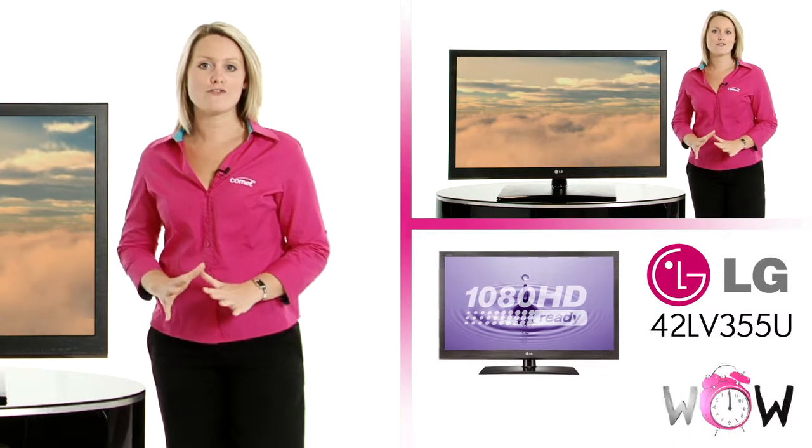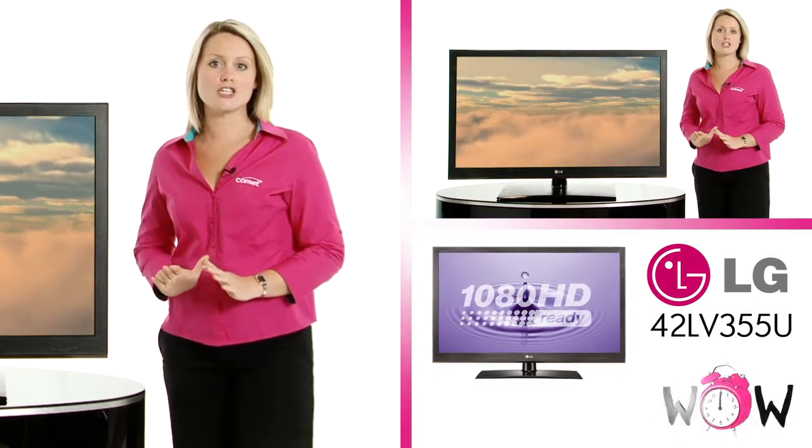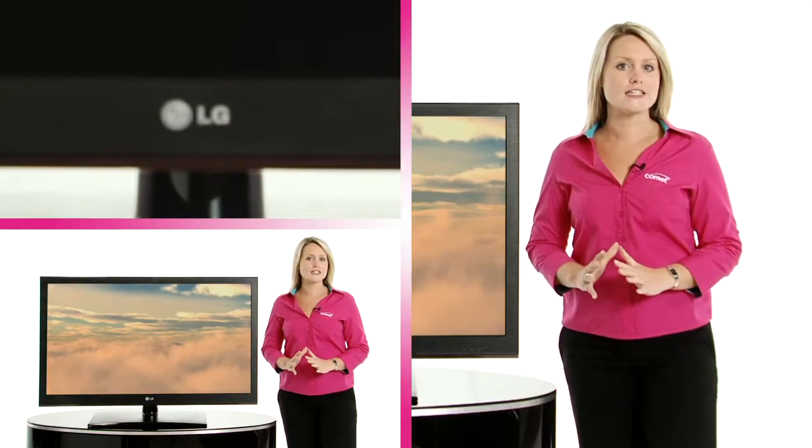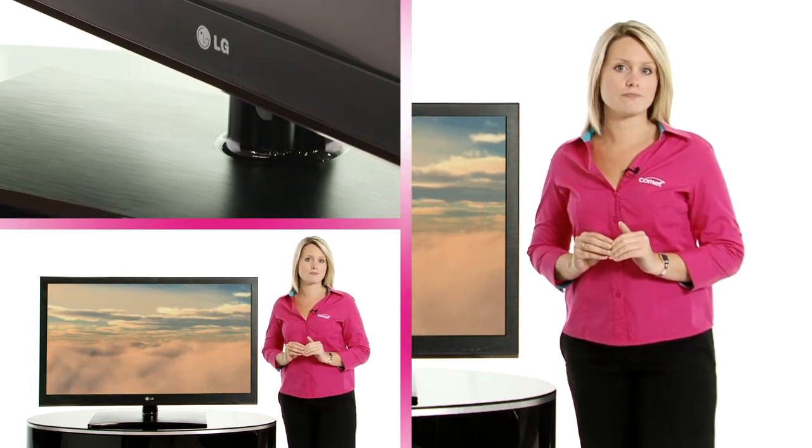This is the LV355U 42 inch LED TV from LG. This gives you full HD 1080p picture quality, which is the best way to truly experience high definition, whether from an HD channel or Blu-ray disc.